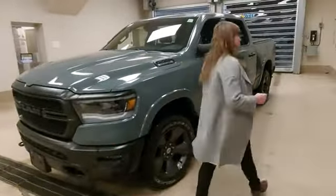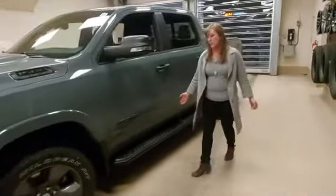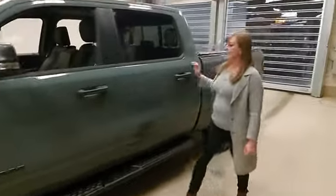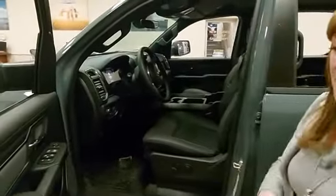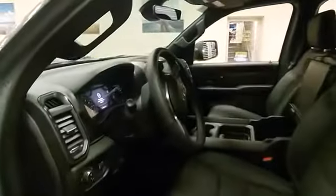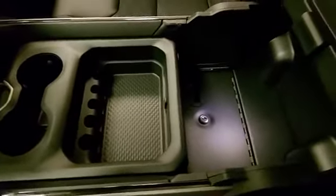If you come around the side with me, you'll see that this one is already built with its running boards and a total cover in the back. What's special about this for a Bighorn is it has your Alpine sound system. It has your Nav and 4C convenience package so you can open your garage door, and in the centre console it also has a built-in safe.